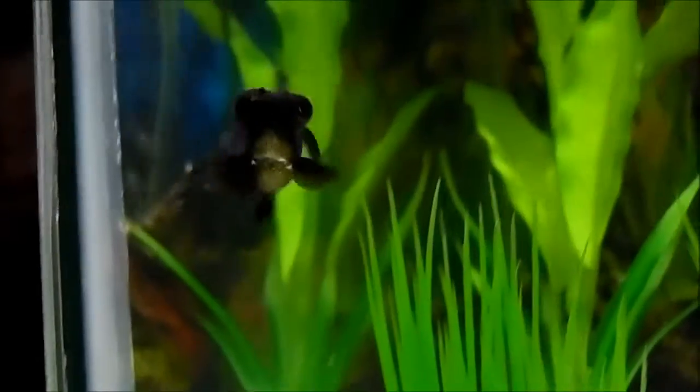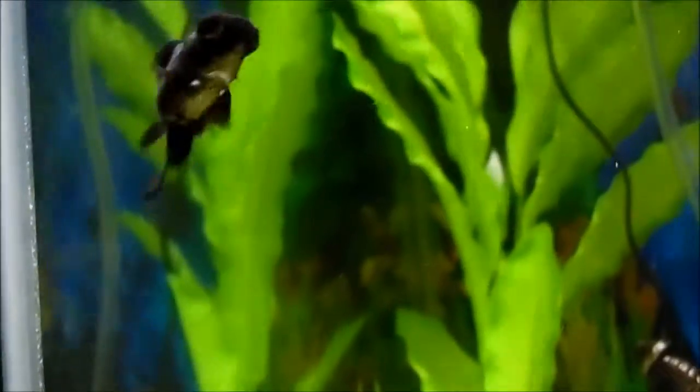She is really cute and my mom actually named her Seaweed because I couldn't come up with a name, so there you go. Thanks, mom.